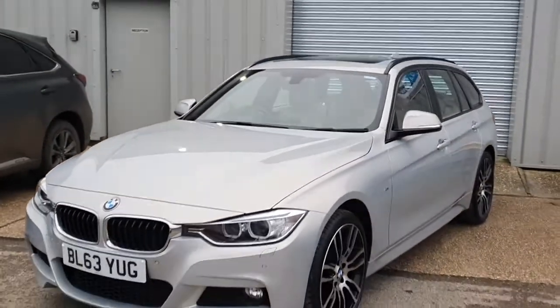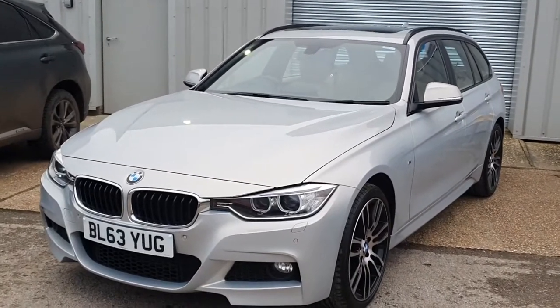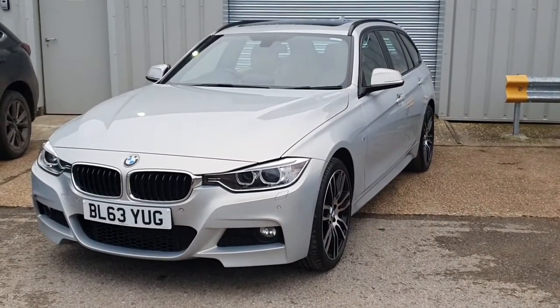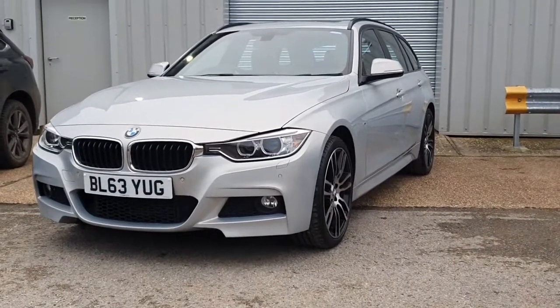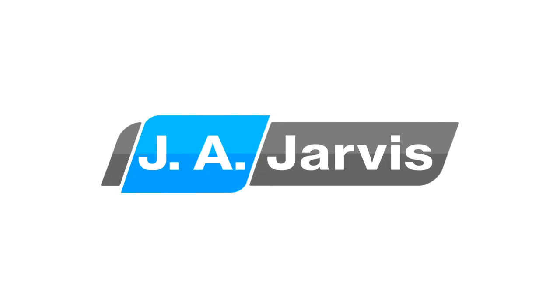If we can help with any further information, finance figures, or if you have a part exchange you'd like us to look at, please do let us know through our website at jajarvis.co.uk. We'd be more than happy to help and hopefully get you in for a test drive soon. Thank you very much for watching and we'll see you next time.